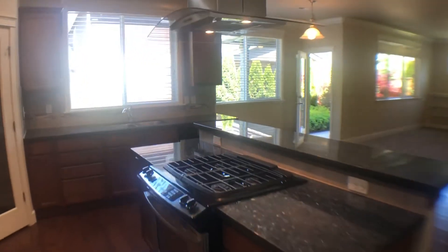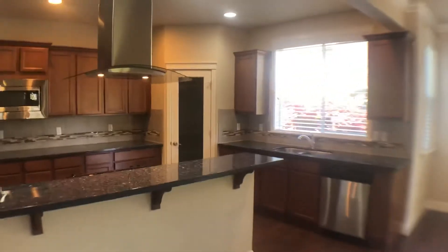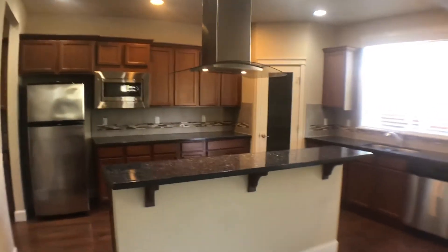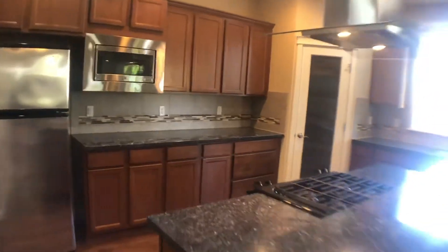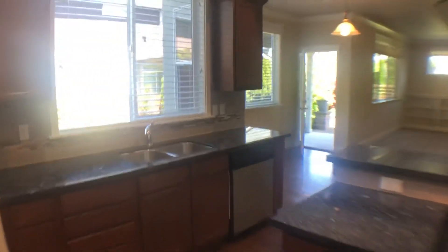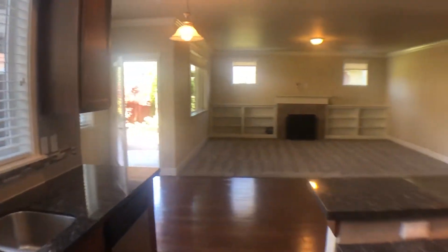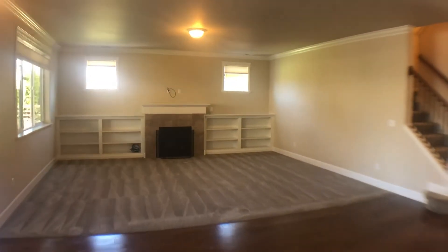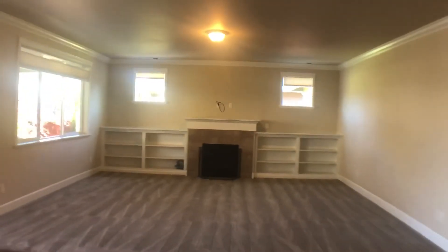We open up into this wonderful kitchen with granite countertops, a gas range, stainless steel appliances, and a large walk-in pantry in the corner. This is all open to the breakfast nook and a nice-sized family room with a gas fireplace and built-in shelves.